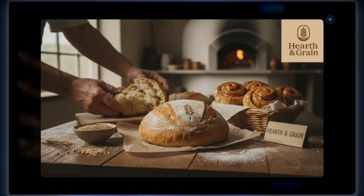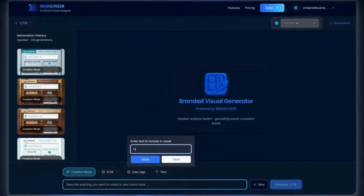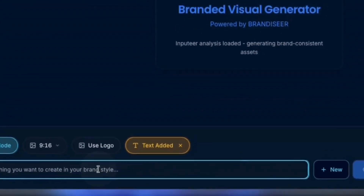You still have complete control. Use natural language to edit and refine. Tell the AI: add logo to the top right corner. Perfect placement.